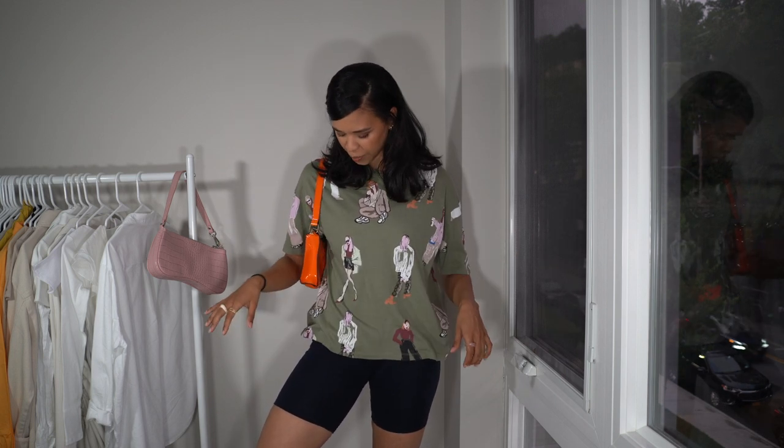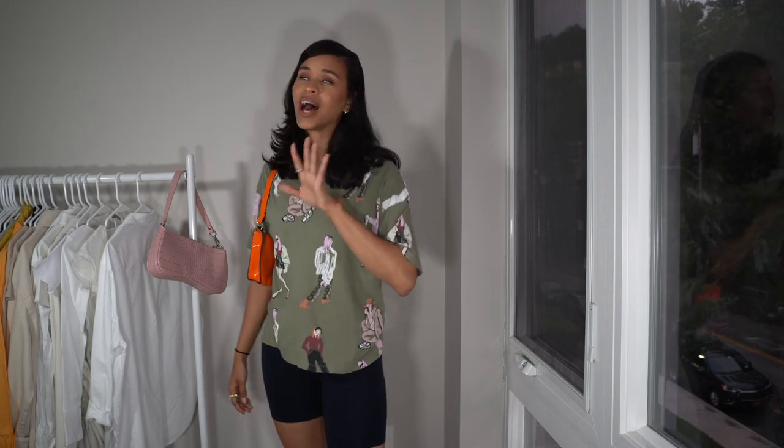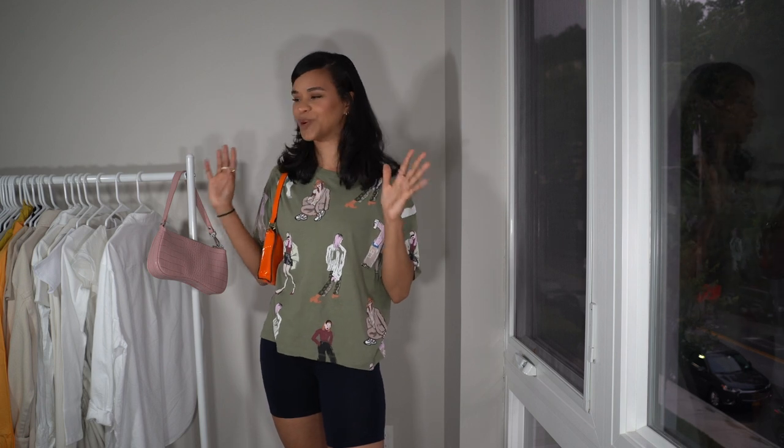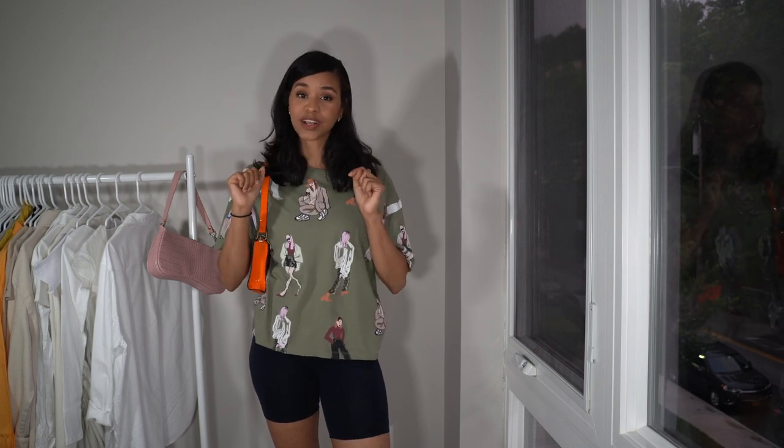Moving on to the next outfit, we have a statement t-shirt that you can wear with your biker shorts for a super comfortable look. I have this t-shirt from Zara — sometimes I find it hard to style because it's so busy with figures on it, but I found it looks so good with biker shorts. Since it has some orange, I paired it with these really bright orange shoulder bags, and once again with those white flip-flops, which are going to be a staple piece for the summertime.